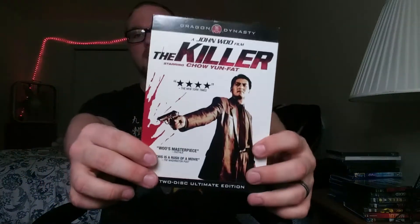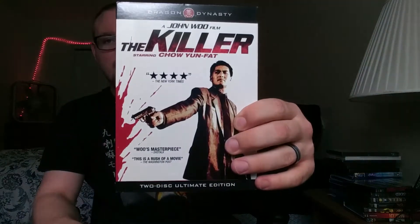The first one I picked up is a John Woo film, The Killer, starring Chow Yun-Fat. I like Chow Yun-Fat — I've seen him in The Replacement Killers, I think, and I really liked him in that. Don't know what else I've seen him in, but I figured I'd give this a shot. And it's got a nice slipcover on it.